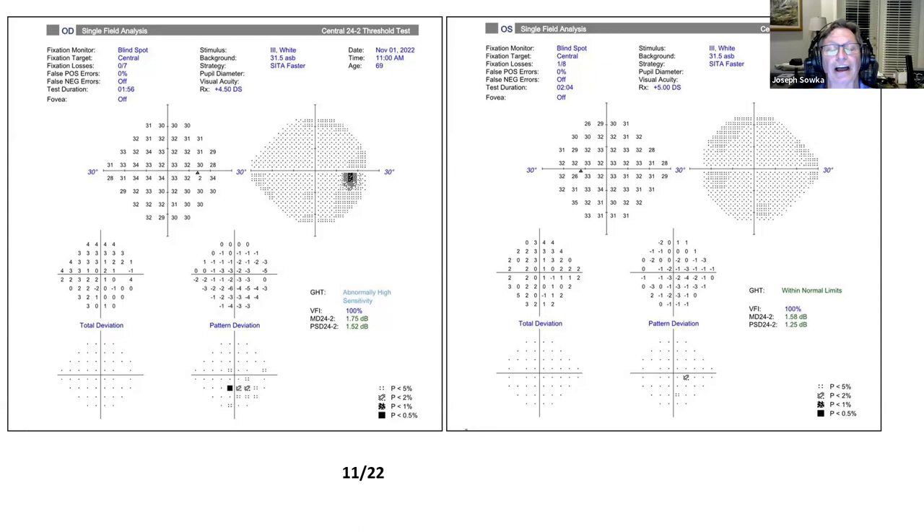I want to point out this was a SITA Faster test done, which means the false negatives are automatically turned off. That can be okay in a glaucoma patient, because whenever they have glaucoma and you threshold them, they're not going to recover as quickly as a healthy ganglion cell. So false negatives can be high in a glaucoma visual field, but it's the false positives that kill it. Here on both visual fields we have zero false positives, which is good because that raises the threshold and pushes the analysis down.